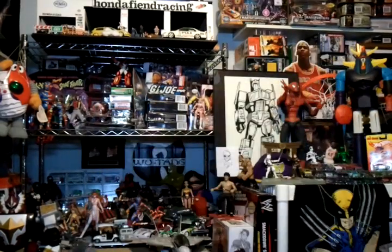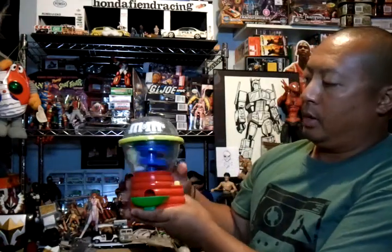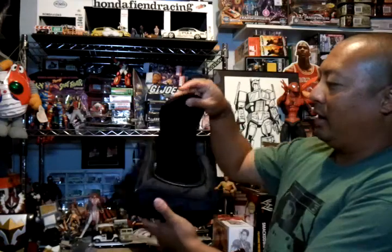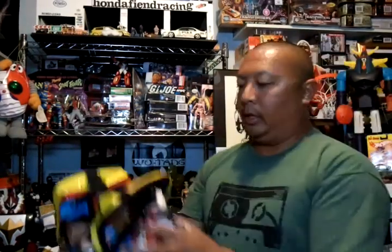I got an M&M candy dispenser, a cool Nintendo mini backpack, and a Disney Mickey Mouse fanny bag — it came with a little tablet.